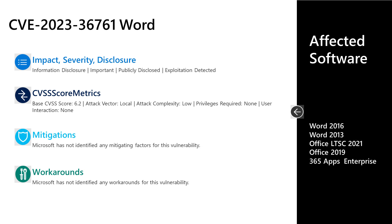Next, in the Office space, we have CVE 2023-36761, an important information disclosure vulnerability. This one was publicly disclosed and exploitation has been detected. It has a base score of 6.2, which on its own we probably wouldn't be discussing, but because of those publicly disclosed and exploitation detected flags, that raises the overall risk — though it doesn't raise the CVSS score itself. The attack vector is local, attack complexity is low, no privileges are required, and no user interaction is required. There are no documented mitigations or workarounds. Affected software includes Word 2013, Word 2016, Office Long-Term Servicing Channel 2021, Office 2019, and 365 Apps for Enterprise.